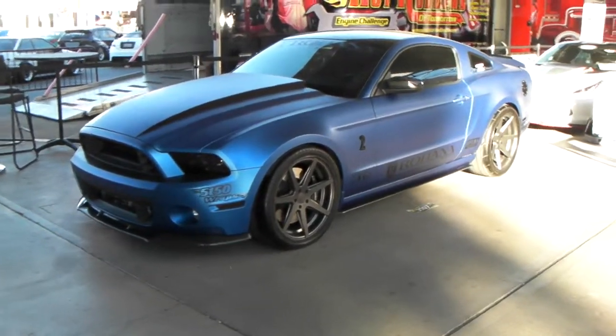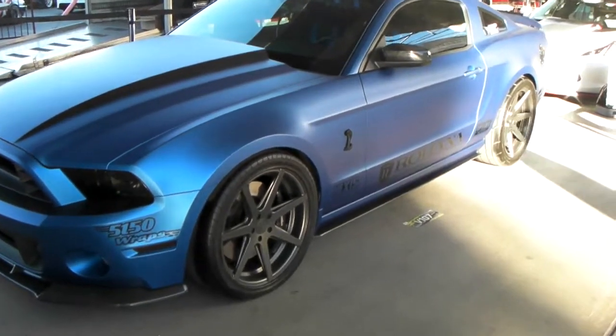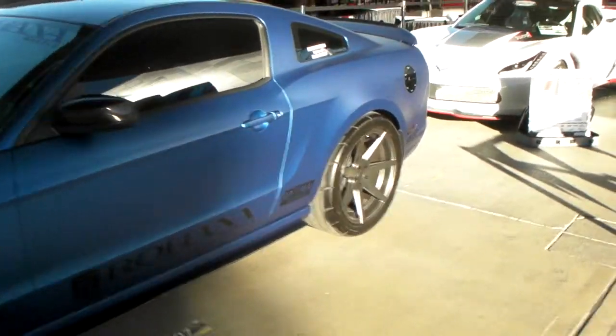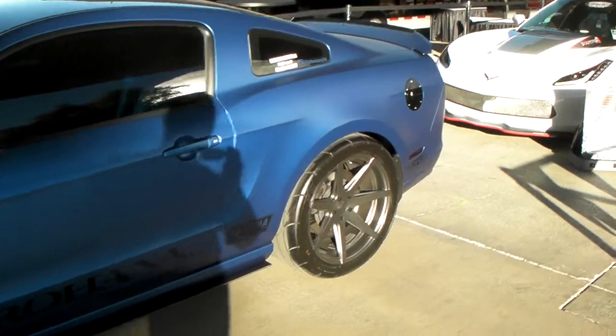Another great looking Rohana RC7 gunmetal with the matte blue wrap. We do wrap at DozenTires.com, so feel free to give us a call for those services. Beautiful wheel with the 20x10 in the back. Great looking vehicle, great looking wheel.